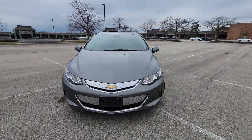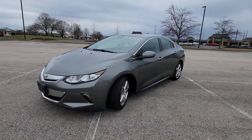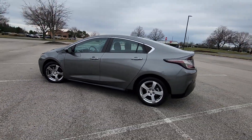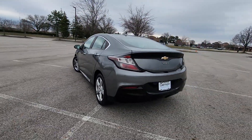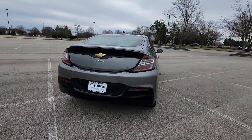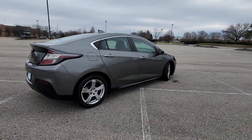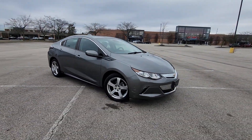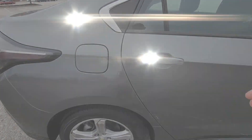2017 Chevrolet Volt. This sedan combines safety and comfort with style and performance. If you're looking for extras, look no further than these built-in features: Wi-Fi hotspot, backup camera, pass-through rear seat, Bluetooth, brake assist, keyless start, auto climate control.